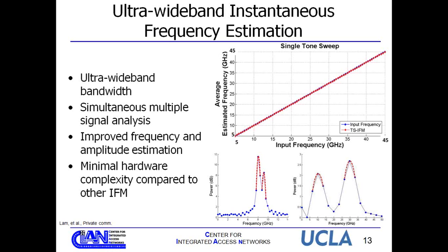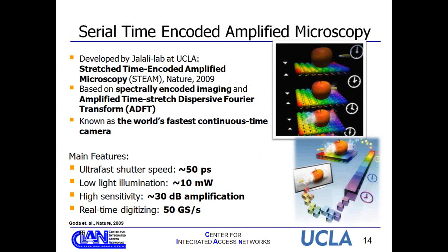Another application is STEAM — serial time-encoded amplified microscopy. We developed the world's fastest continuous-time camera using time-stretch. This is a 2D version of time-stretch where images are mapped onto a 2D array of wavelengths, enabling cancer cell detection and real-time observation of fast dynamic phenomena such as shock waves, vibrometry, chemical dynamics in living cells, laser surgery, and flow cytometry. STEAM achieves about 10 MHz frame rate and approximately 50–100 picoseconds shutter speed.